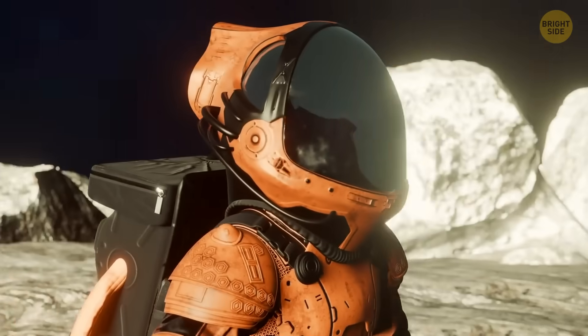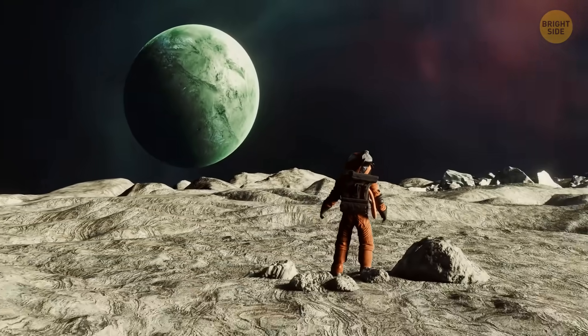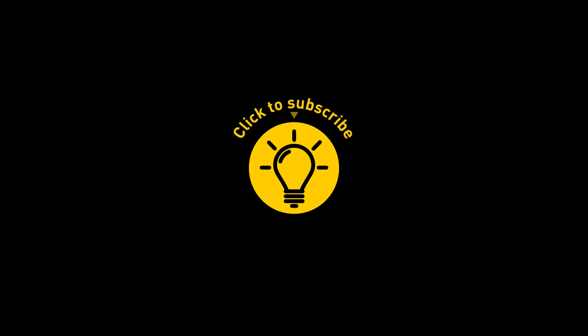And who knows — maybe someday we'll even set foot on one of those super-Earths. That's it for today. If you satisfied your curiosity, give the video a like and share it with your friends. Or if you want more, just click on these videos and stay on the Bright Side.